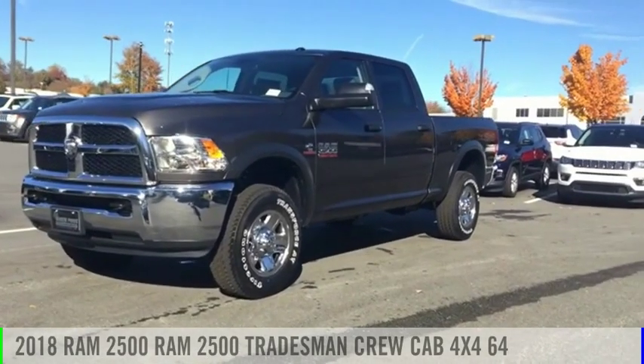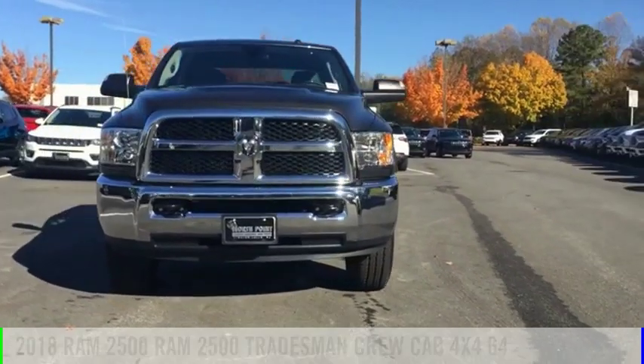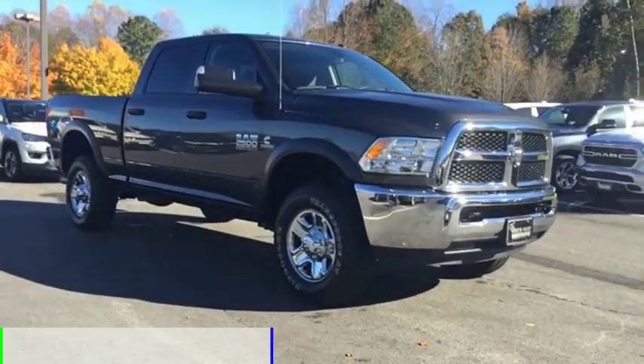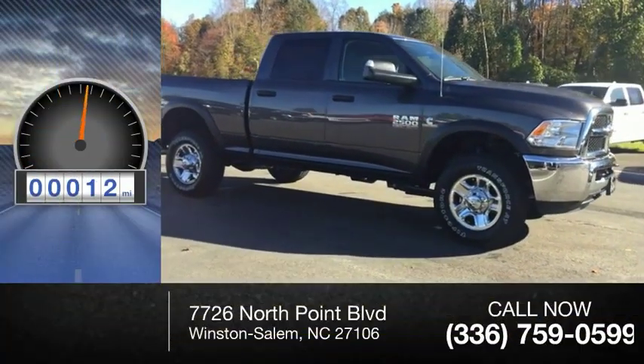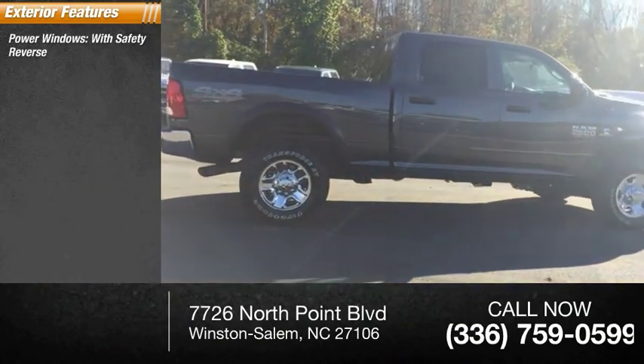You are going to love the 2018 2500. This vehicle is powered by a four-wheel drive six-cylinder 6.7-liter engine. This vehicle has less than 100 miles. Here are some of this vehicle's great options: power windows with safety reverse.